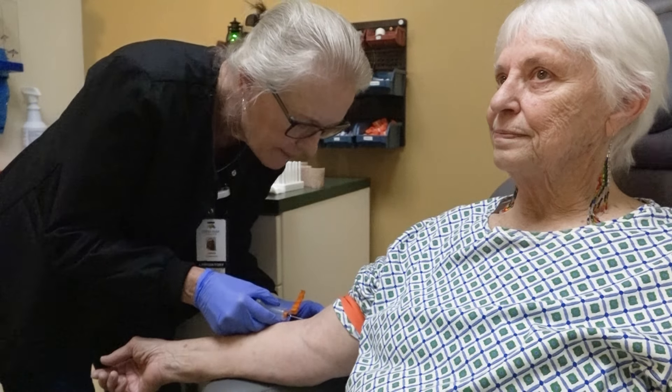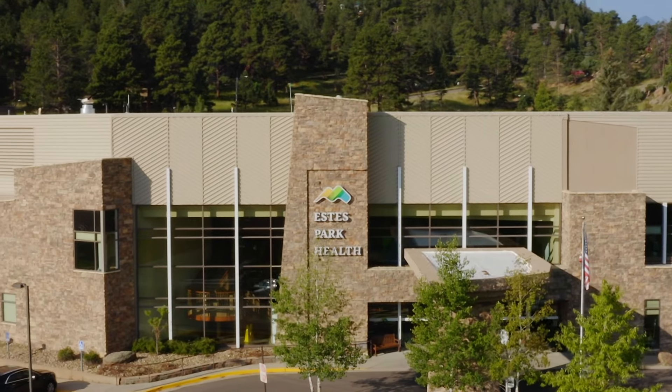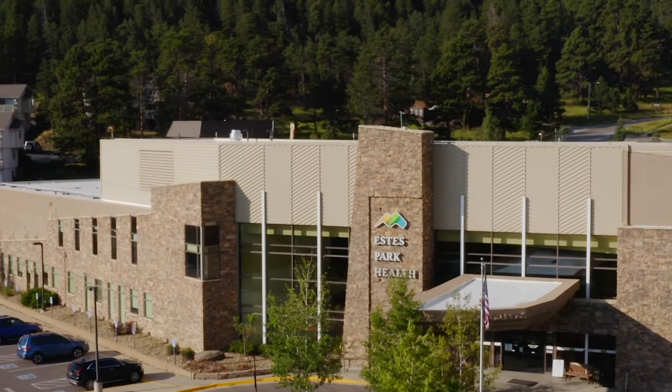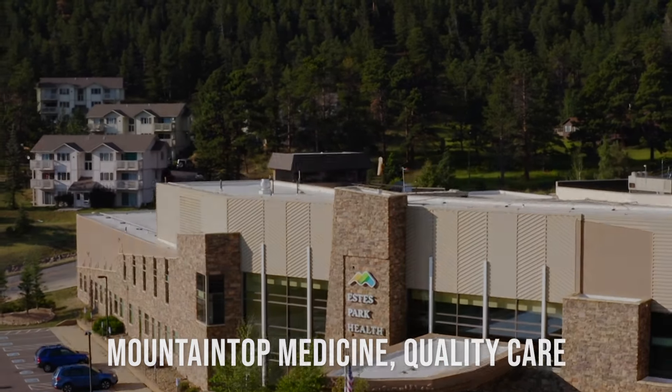Patients like Evelyn Telke are grateful for the personalized care they receive during a phlebotomy. "I think we are very fortunate in this area to have the quality of health care that we have. As I speak to people in other parts of the country, I shake my head — it's like, 'Oh, I wish they were here so they could get the care that they need.'" For fast and efficient blood testing by professionals committed to making the process as painless as possible, think Estes Park Health — Mountaintop medicine, quality care.